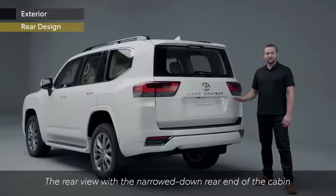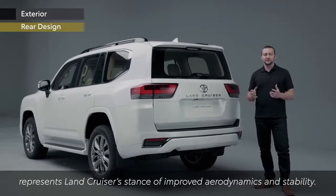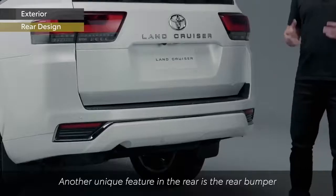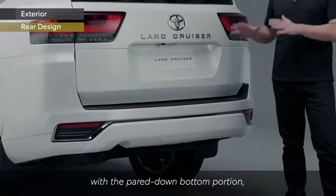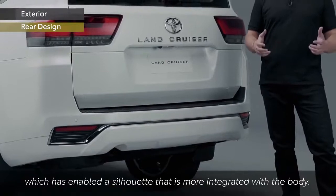The rear view with the narrowed-down rear end of the cabin represents the Land Cruiser's stance of improved aerodynamics and stability. Another unique feature in the rear is the rear bumper with the pared-down bottom portion, which has enabled a silhouette that is more integrated with the body.